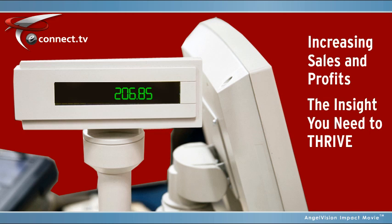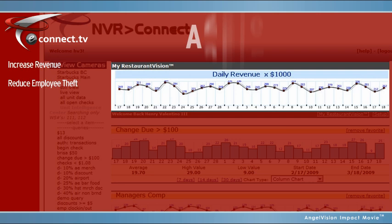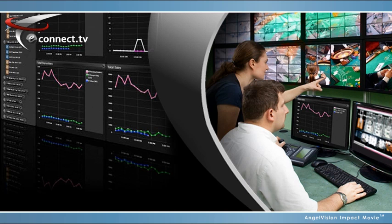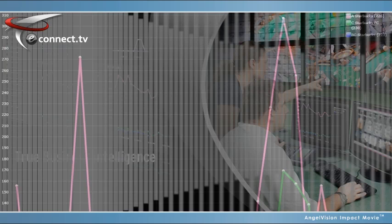eConnect gives you not just information, but analysis crucial for improving productivity, increasing security, ensuring compliance, and more. eConnect goes beyond basic POS integration and provides you true business intelligence in real time, so you can improve sales and maximize labor right away.